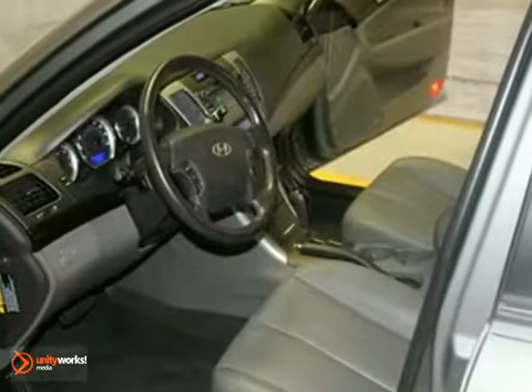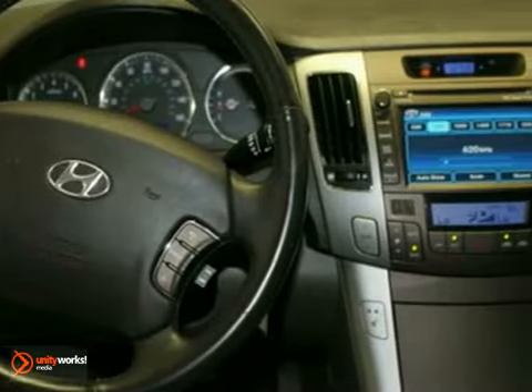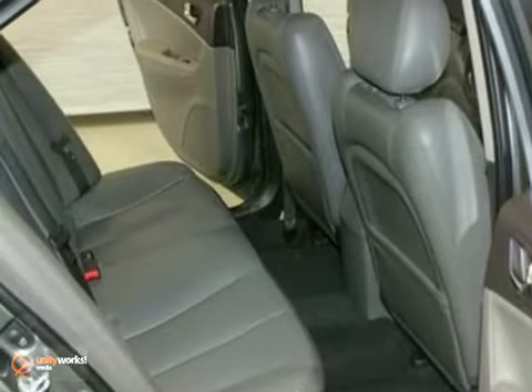This local trade-in has a sunroof and heated leather seats. It also features alloy wheels, tinted windows, and a spoiler. Add to that keyless entry, climate control, and a premium sound system, and you have an attractive Hyundai looking for a new home.